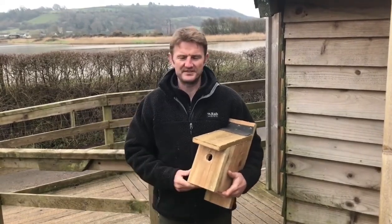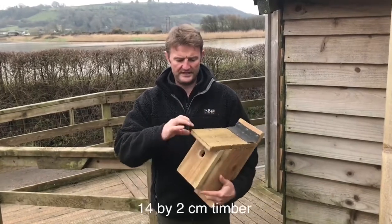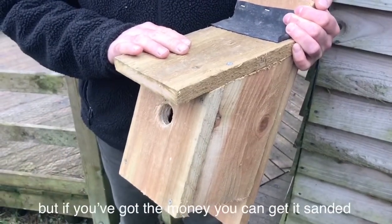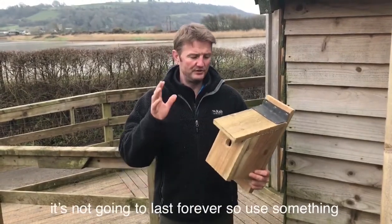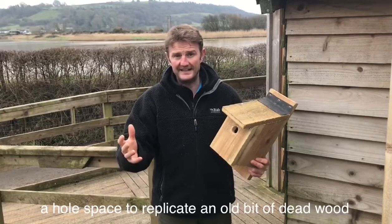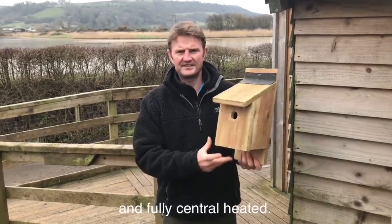One of the easiest things to do is to make and put up a bird nest box. It's all made from one plank of 14 by 2 centimeter timber — this is pressure treated pine softwood, but if you've got the money you can use hardwood. What you're doing is creating a hole space to replicate an old bit of dead wood, so it doesn't need to be weatherproof or insulated.